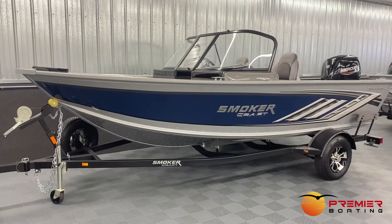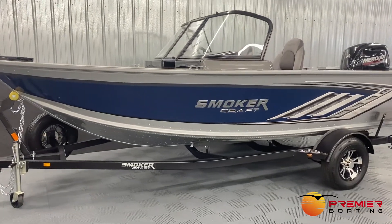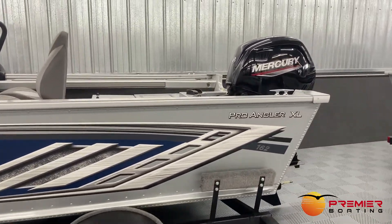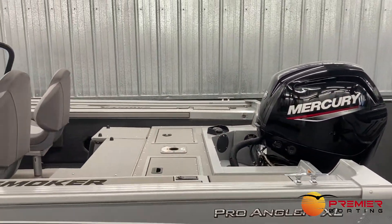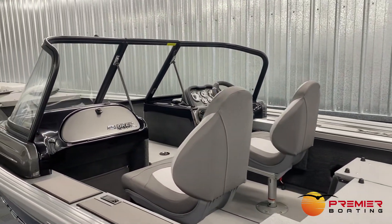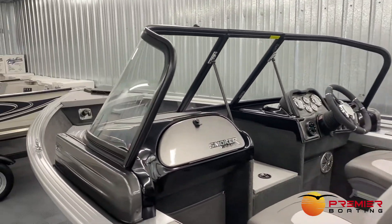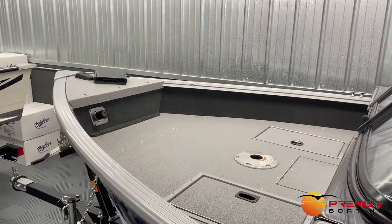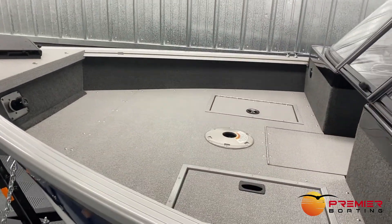This 16-foot side console has a large 92-inch beam and leads its class in standard features. The wide beam allows for ample interior space and the boat has a nice deep freeboard with a sizable wraparound windshield for a comfortable and safe ride. Combined with the oversized bow casting deck and deep storage lockers, this boat is perfect for even the most serious anglers.